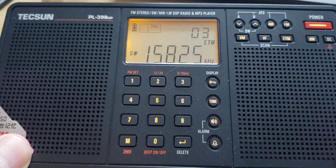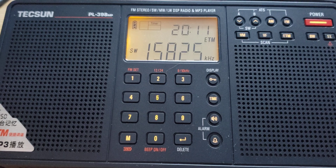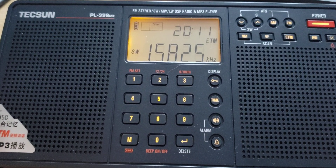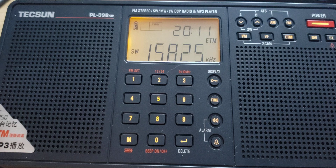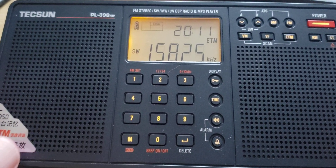Welcome to this shortwave radio channel. This is an ETM scan on the Tecsun PL-398MP. The ETM scan is done at 20 hours Universal Time — as you can see here, the time is correct at the top: 20 hours 11. The antenna used is the MLA-30 antenna that is outdoors. Let's check out what stations the ETM scan has brought us today.